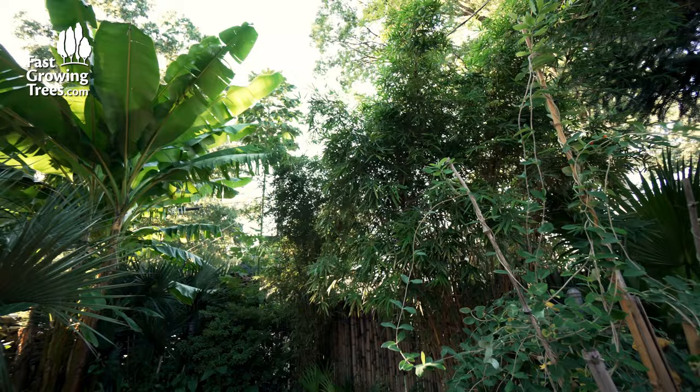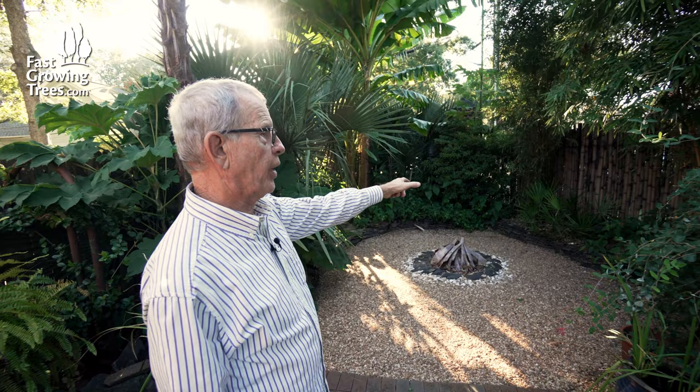This is more of my bamboo, just used for screening from the big nasty street light across the way. It's a clumping bamboo. There are two kinds of bamboo — the kind that run 100 feet in all directions, and the clumpers that stay confined. A lot of people freak when you tell them you have bamboo, but you have to have the right bamboo. It makes a good screen, it's evergreen, and that's what makes it work.